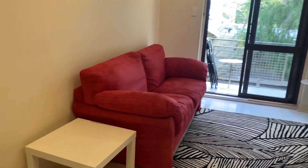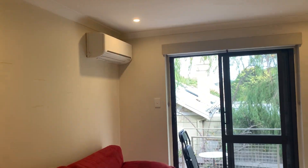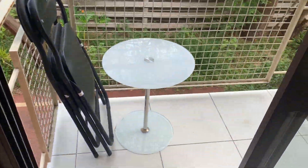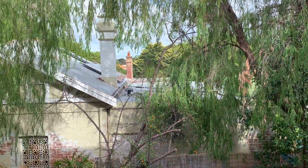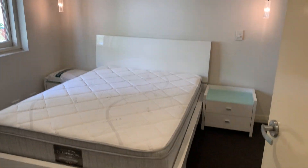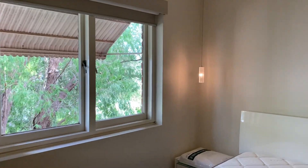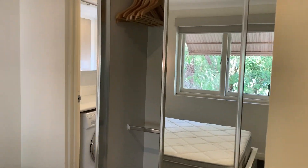Which then leads on to the living area, and out onto the balcony, then into the bedroom, which has a double bed.